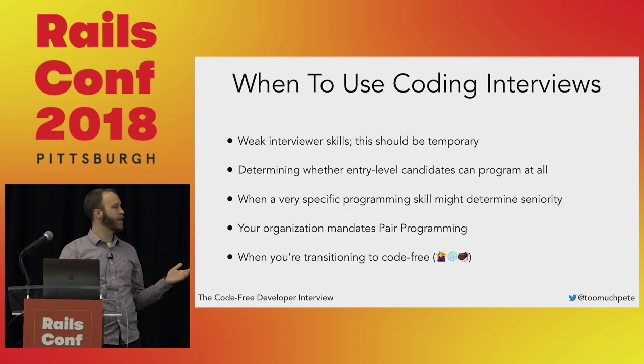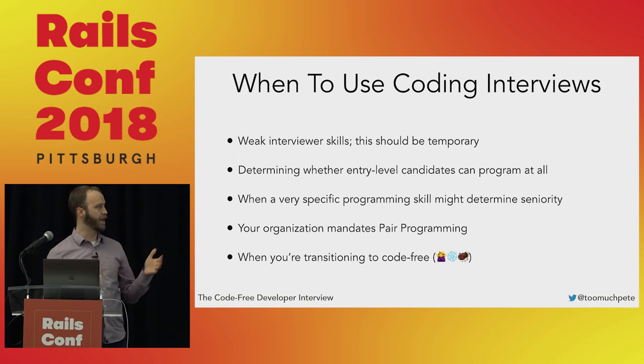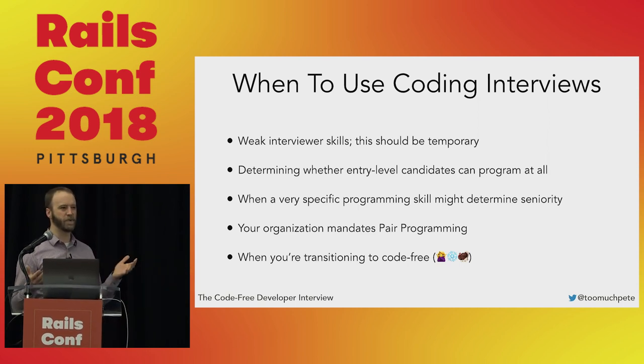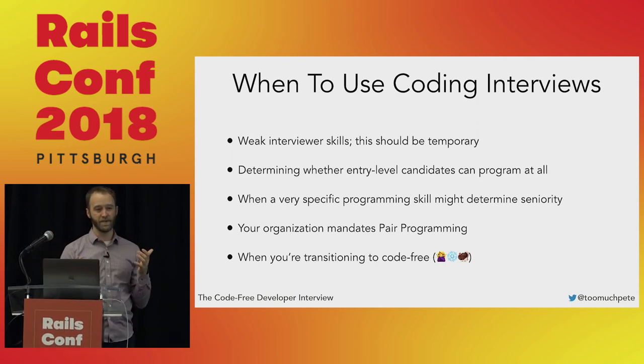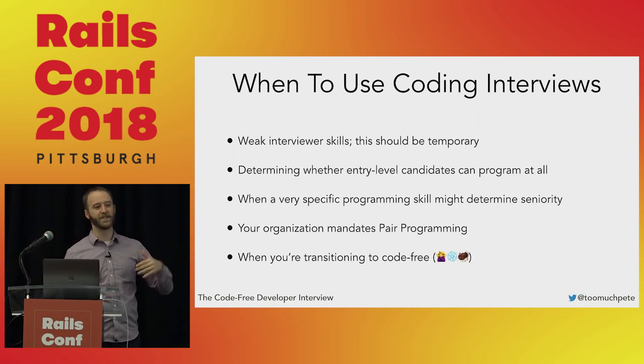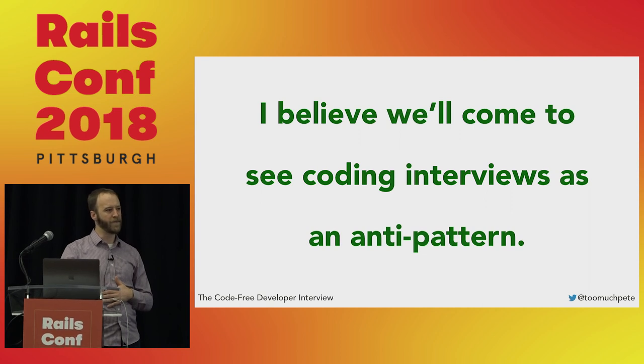Should you ever resort to a coding interview? Sometimes, yes. If your interviewer skills are lacking, it can be a temporary solution while people get up to speed. It works well for determining whether entry-level candidates can program at all — the Jeff Atwood 'FizzBuzz' use case. Also, when a very specific programming skill might determine seniority — if you're on the border between mid and senior and Angular expertise is the deciding factor, you might ask for a short coding example after the interview. If your organization mandates pair programming every day, you might want to see if the candidate can do that. And as you transition to this method, it's worth running both for a little while to calibrate. I really think we'll come to see coding interviews as an anti-pattern over the next couple of years — I hope I've convinced you of that.